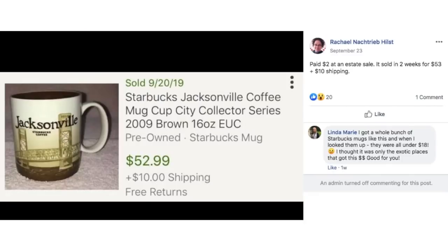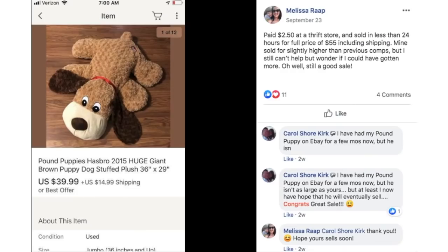Another Starbucks mug: Rachel paid $2 at an estate sale, sold in two weeks for $53 plus $10 shipping. This is a Starbucks City mug — Jacksonville. $2, sold for $52.99. Melissa paid $2.50 at a thrift store, sold in less than 24 hours for full price of $55 including shipping. She noted it sold for slightly higher than previous comps but wonders if she could have gotten more. This is a Pound Puppies Giant Brown Stuffed Dog.